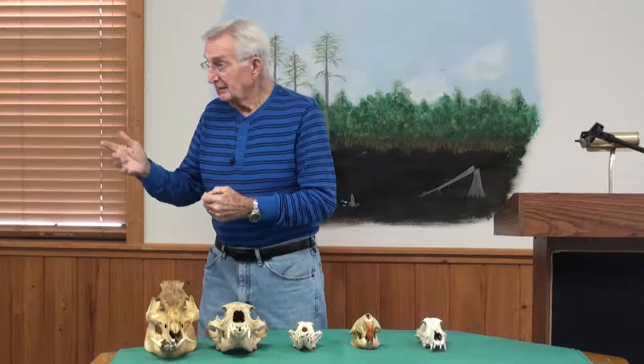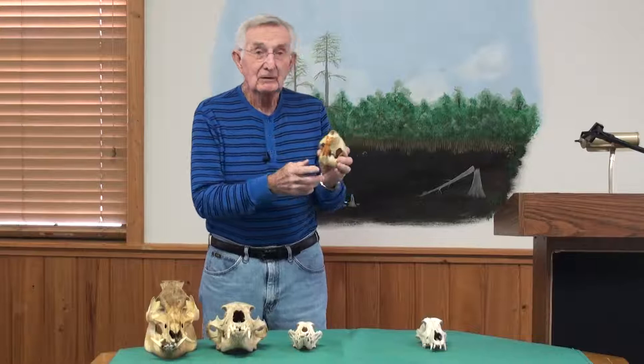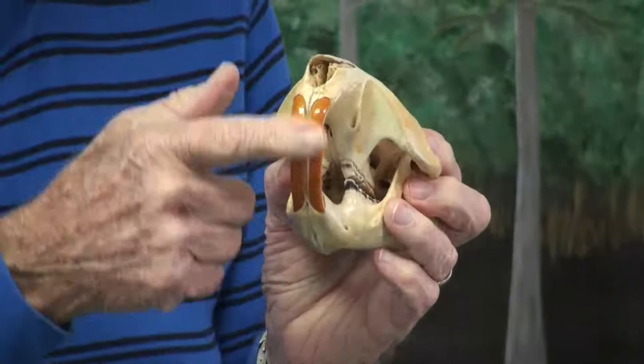That includes rats, and we have a muskrat that lives in our swamp. We certainly have the beaver. The beaver is a classic example of a rodent. What makes him a classic? The color of his incisors — the color of these teeth right here.